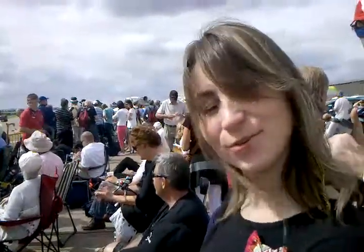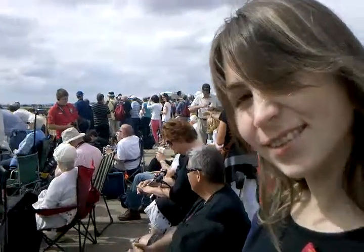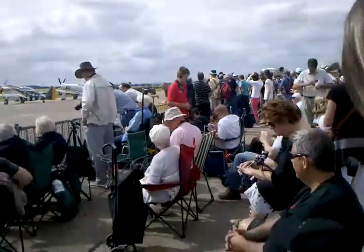What are we waiting for? Red Arrows, Red Arrows, Red Arrows. A military...